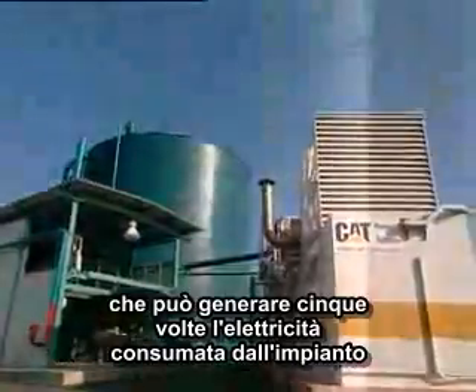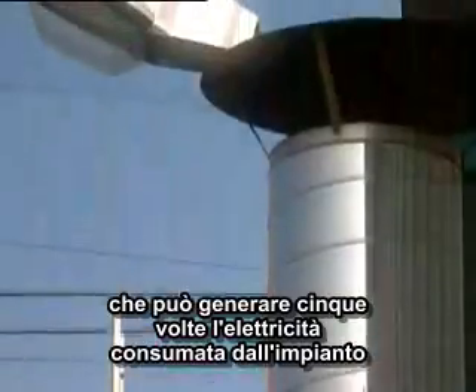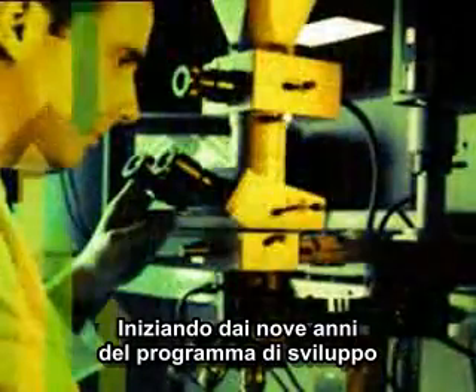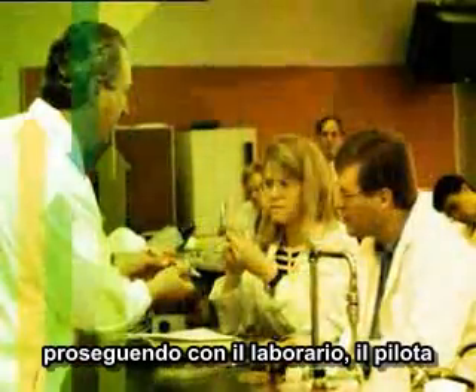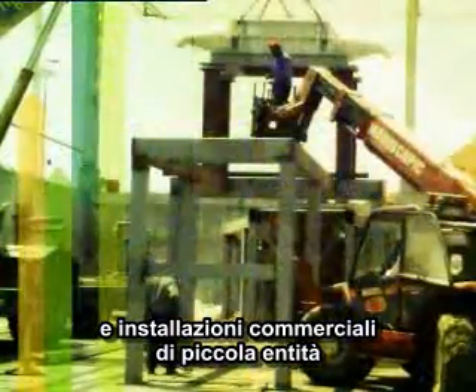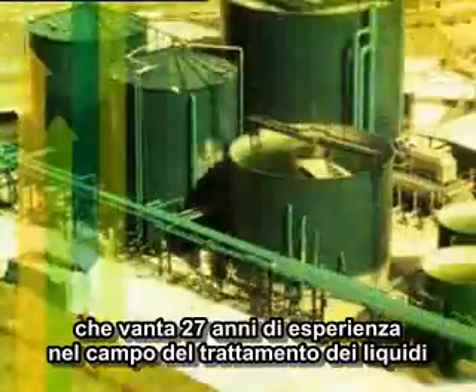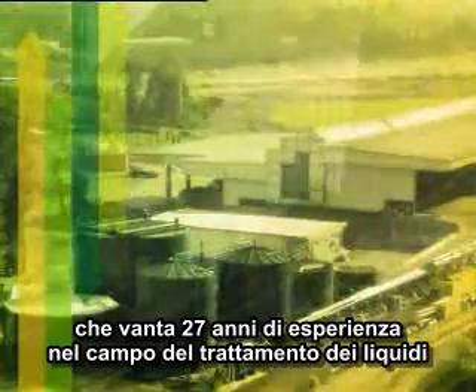A green energy source which can generate electricity up to five times more than the plant's consumption. Undergoing a nine-year development program, progressing through laboratory, pilot, and small-scale commercial operations, Arrow Bio was developed out of the Arrow Ecology Team's 27-year expertise in the liquid treatments domain.